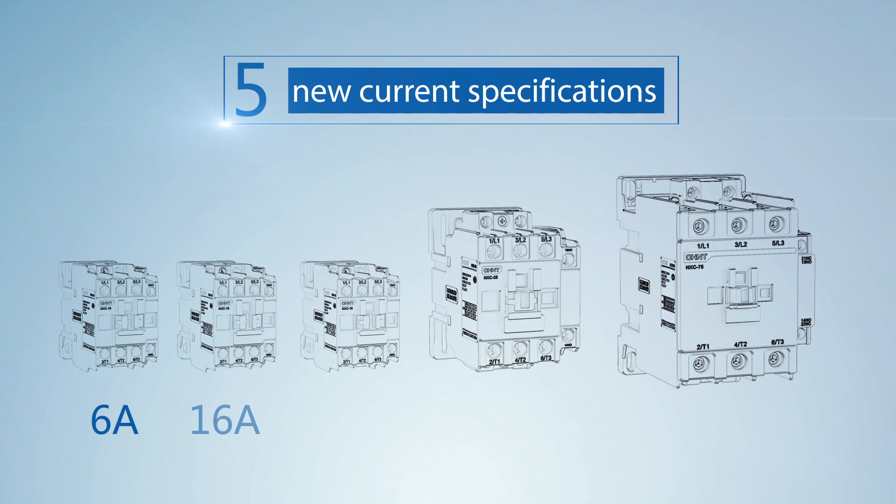Current ratings of 6 amp, 16 amp, 22 amp, 38 amp, and 75 amp are added, fully covering from 6 amp to 630 amp.